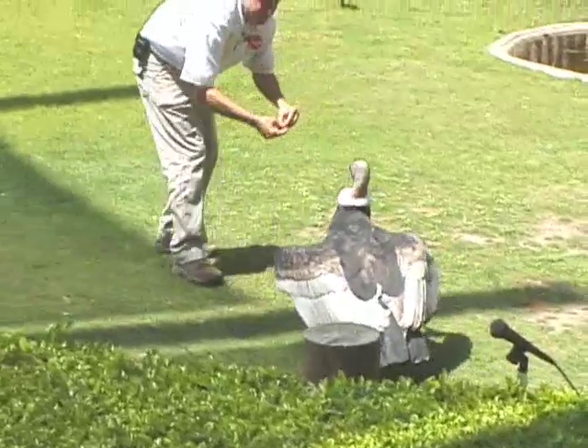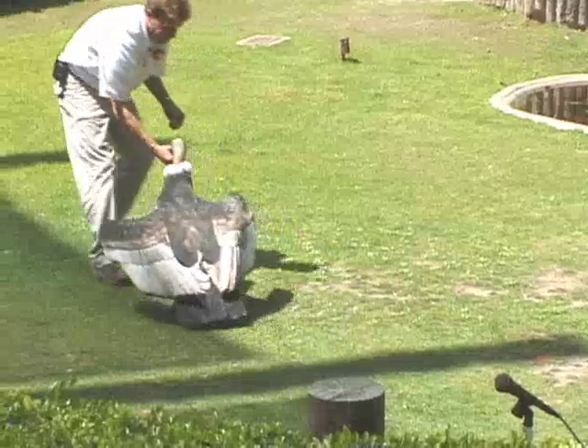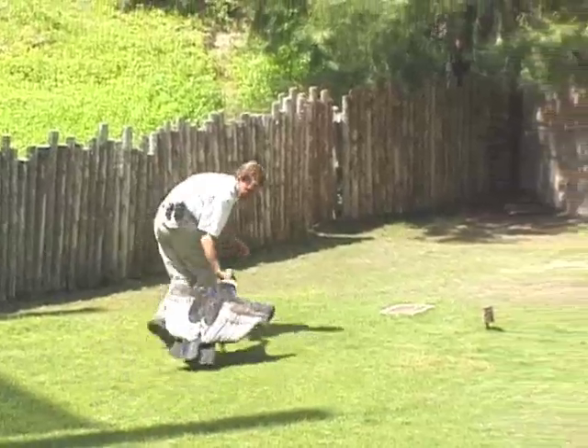Just wanted to show you something new — she's doing a great job. Come on, sweetie. We're very, very proud of her. Once again, her name is Kalafia. She's our young female Andean condor. Thanks a lot.